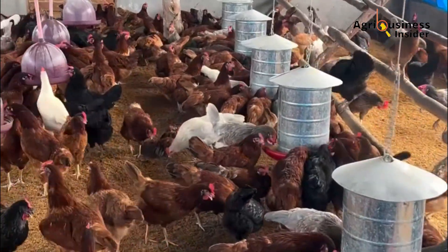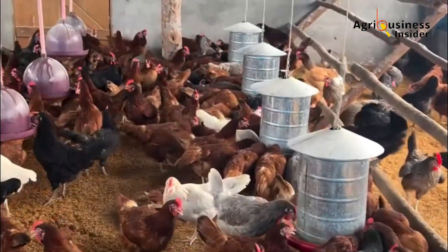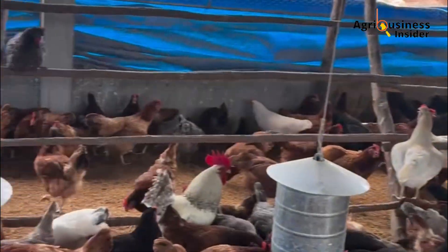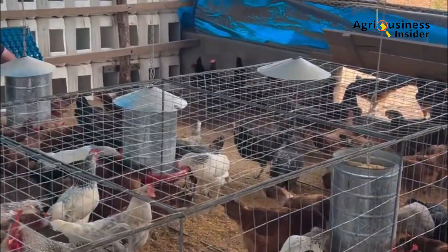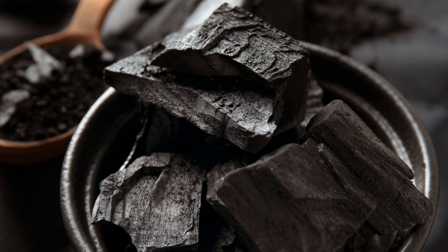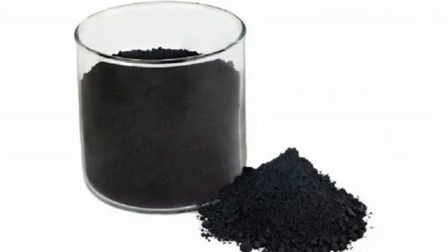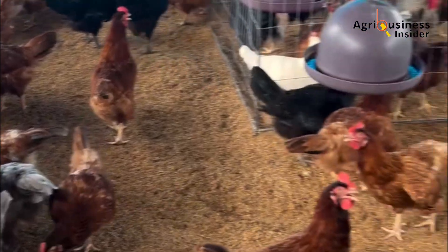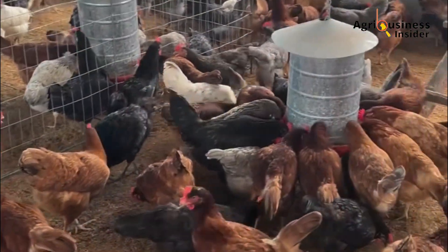As a poultry veterinarian and consultant, I've spent decades digging through research, troubleshooting field challenges, and walking producers through tough calls. And what I've seen lately about activated charcoal deserves your attention, especially if you're serious about producing high-quality eggs consistently. Let's unpack this practically and scientifically.